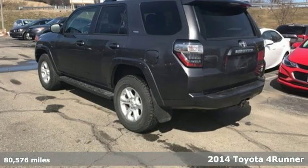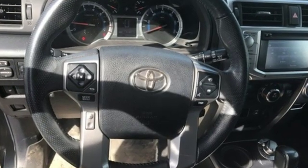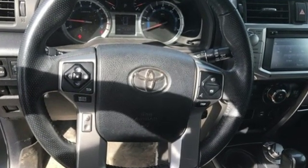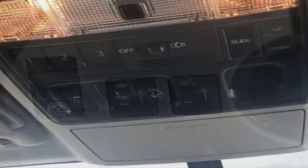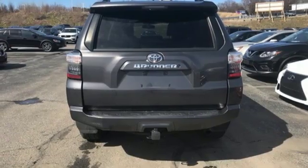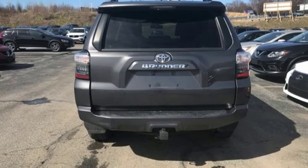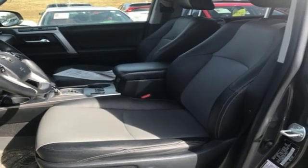It boasts an impressive list of features like these: streaming audio, power heated mirrors, front heated bucket seats, auto-dimming rear view mirror, wireless phone connectivity, leather steering wheel, automatic transmission, power sliding and tilting sunroof, four-wheel drive, and V6 engine. See what it can do for you when you take it for a test drive.